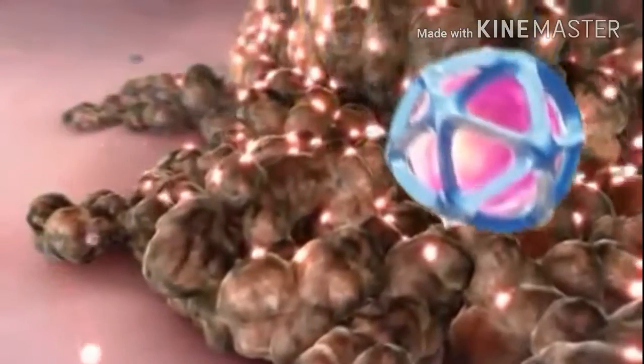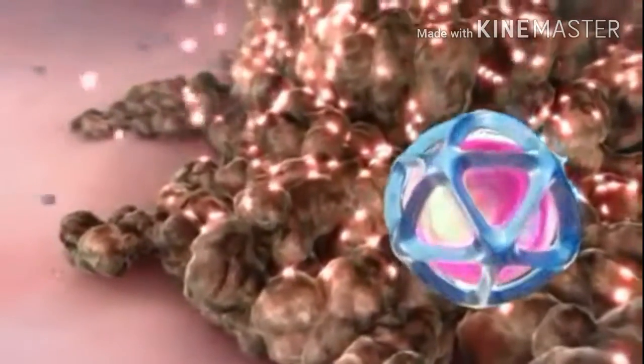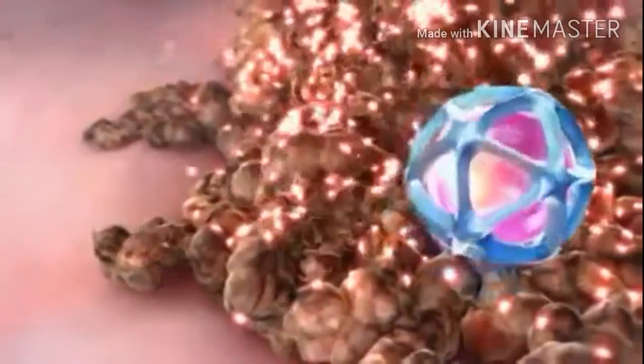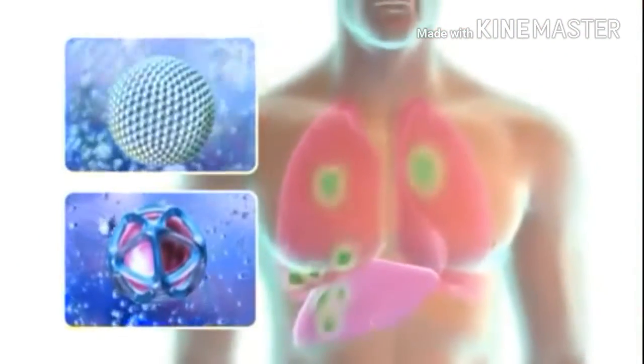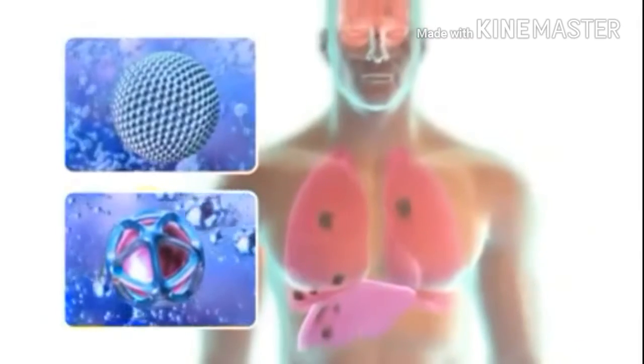Other nanotechnology is designed not only to find the cancer cells but to kill them selectively, using specific receptors that attach only to the tumor without injuring nearby normal tissues. With time, the nanoparticles are completely eliminated from the body.